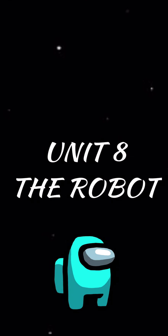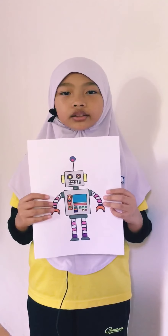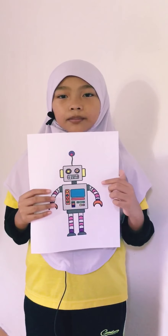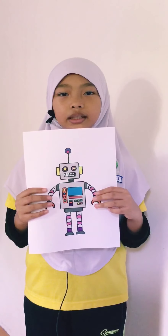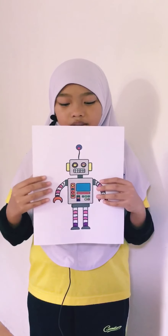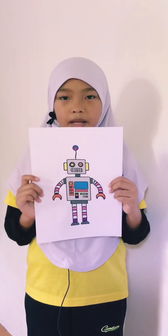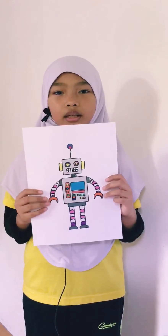Unit 8 — the robot. Hello friends, this is Max. He is a multitask robot. As you can see, there is an oven over here, which means he can cook. Max also has two fingers to help me take things that I want. Max also can sing because he has a speaker in his mouth.